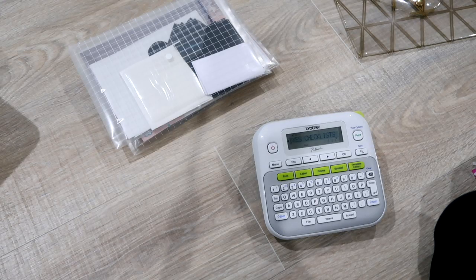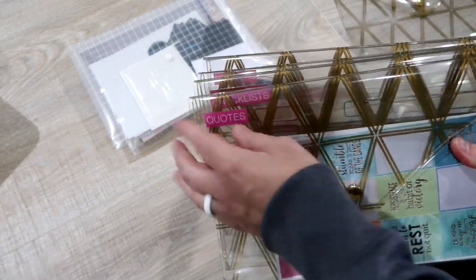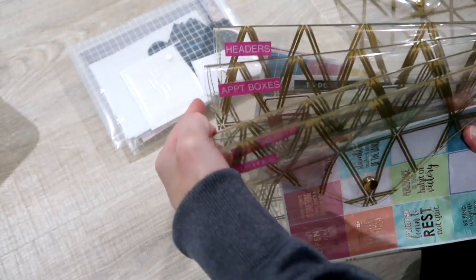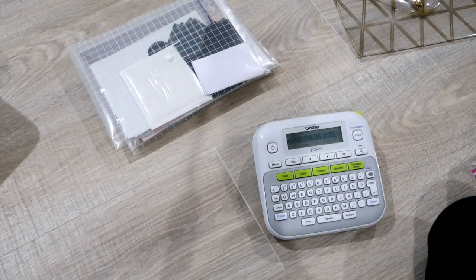I went ahead and labeled the first set — these are the ones that were already set. I've got quotes, checklists, appointment boxes, and headers. I have a few behind me that are full of things I'm going to go through, but those were the categories I knew I was going to keep.